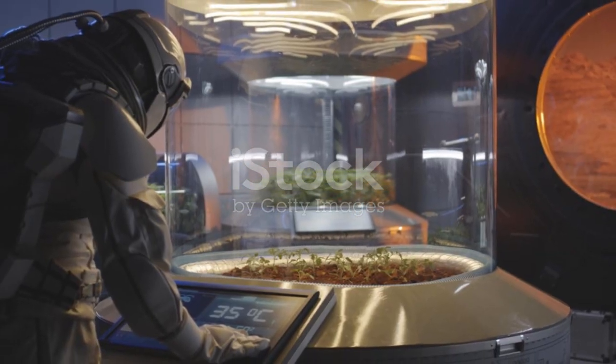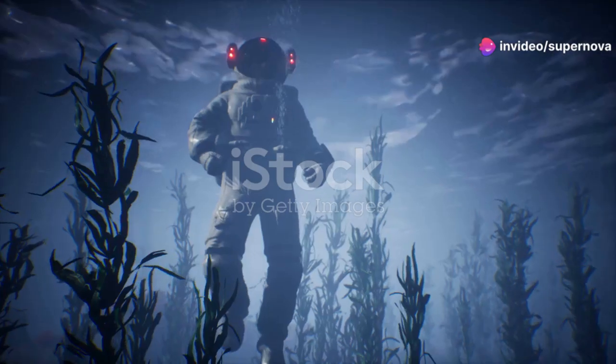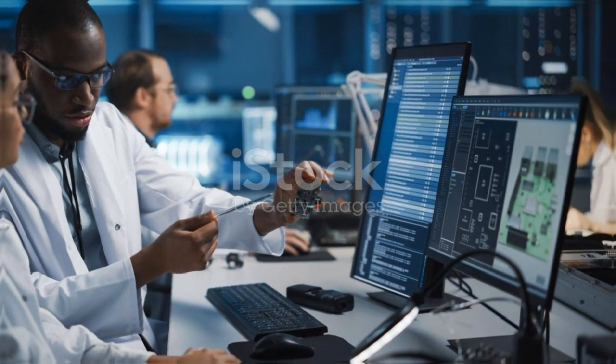This achievement is a testament to human ingenuity and curiosity. It is a reminder of our desire to explore, and its journey continues to inspire us, showing us the power of science and technology.